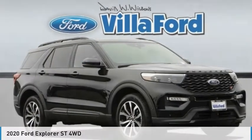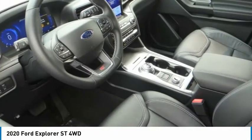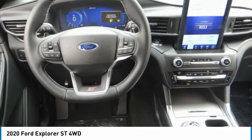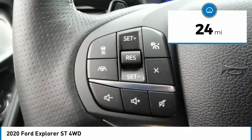The 2020 Explorer. You've got a lot of capabilities to call on in a Ford Explorer — don't underestimate your choices. This vehicle has less than 100 miles. Here are some of this vehicle's great options.